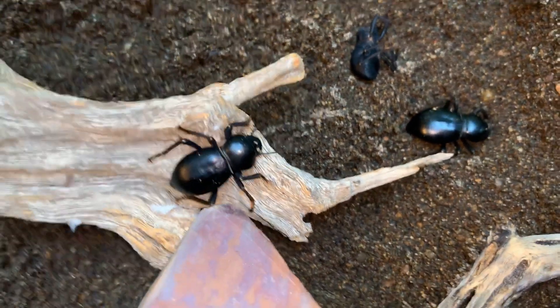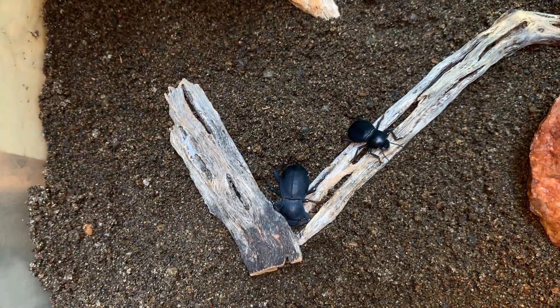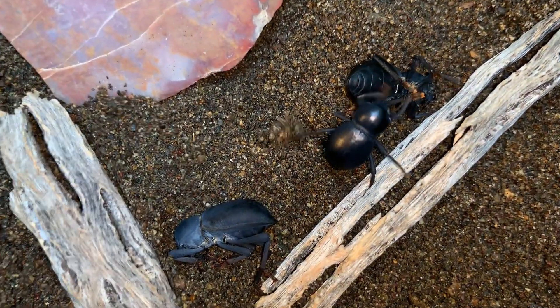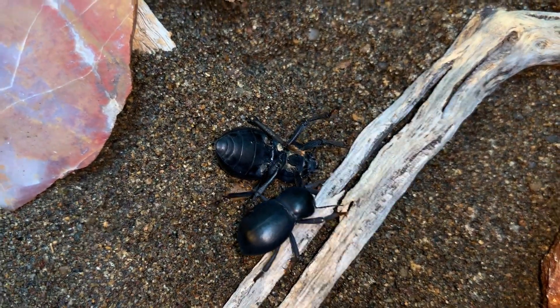Smooth death fainting beetles — Asbolus laevis. I like to put little things in the tank for them to hide under, as that's what they do in nature during the day, so I like to offer them a similar kind of habitat to what they are familiar with. That twitching — so great.